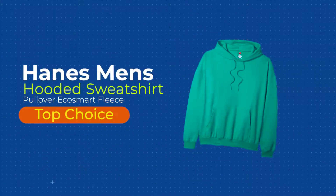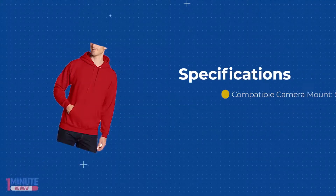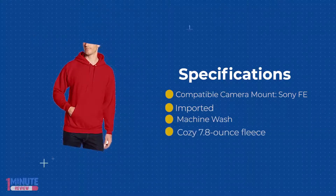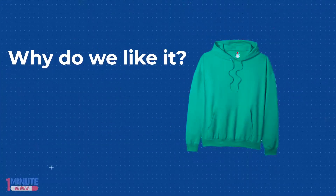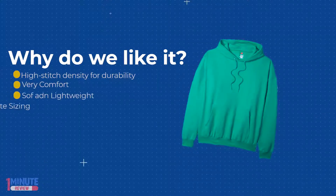Hanes men's pullover EcoSmart fleece hooded sweatshirt review. Why fuss with a zipper? Just pull this medium weight fleece hoodie over your head and get going. Soft, durable fleece with double needle cover-seamed neck and armholes stays strong when you work or play hard. Machine wash it again and again without hesitation because it's pill resistant.